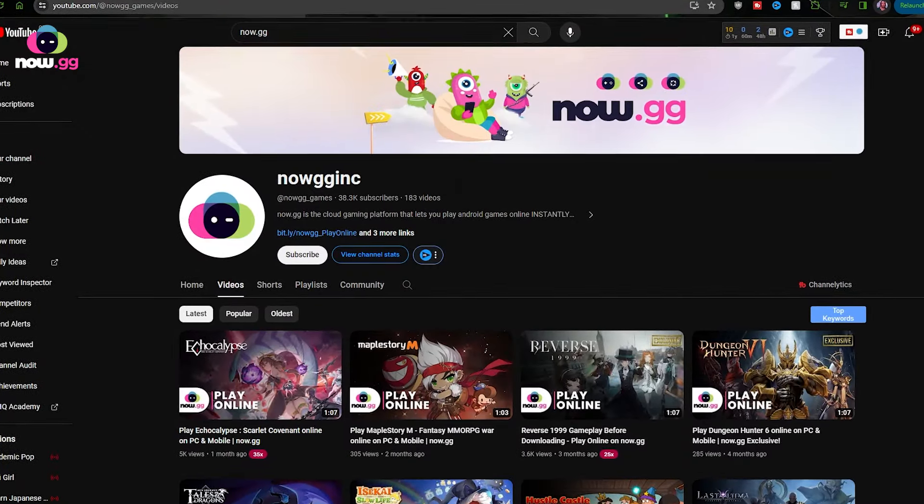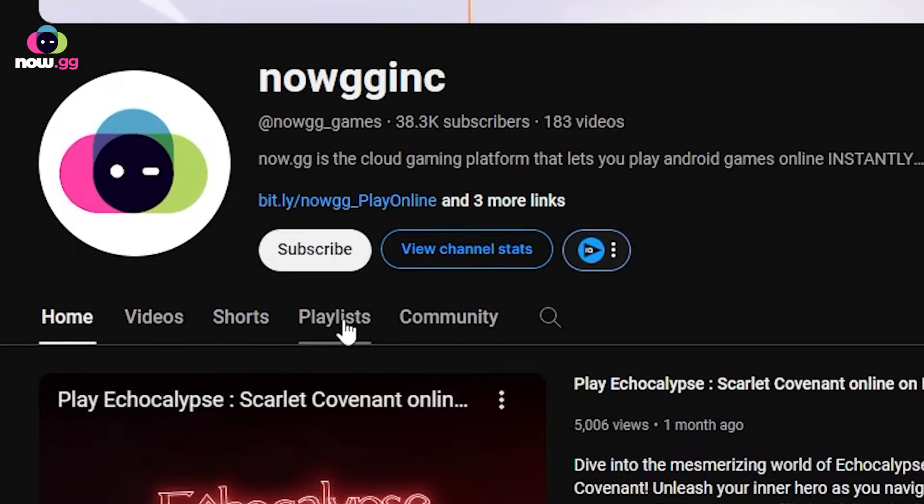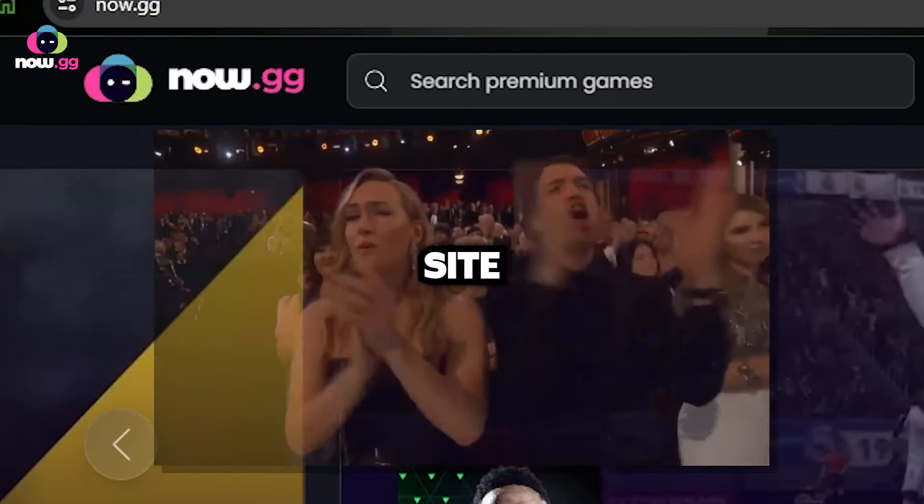Chances are you're probably watching this on YouTube, so go ahead and click on the now.gg page, then click on the first link that is next to the now.gg logo. This will direct you straight to the now.gg site, but alternatively you can just use a browser.